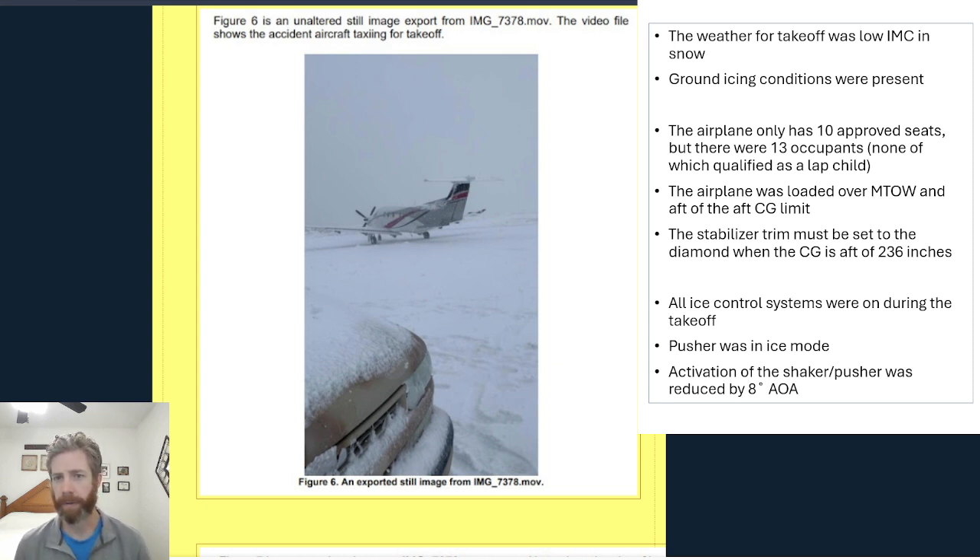The airplane only has 10 approved seats — two in the cockpit and eight in the back under the executive seating configuration, which is the most common configuration in the PC-12. But there were 13 occupants on board, none of which qualified as a lap child. So there were too many occupants, the airplane was loaded over the maximum takeoff weight, and the CG was also aft of the aft CG limit.